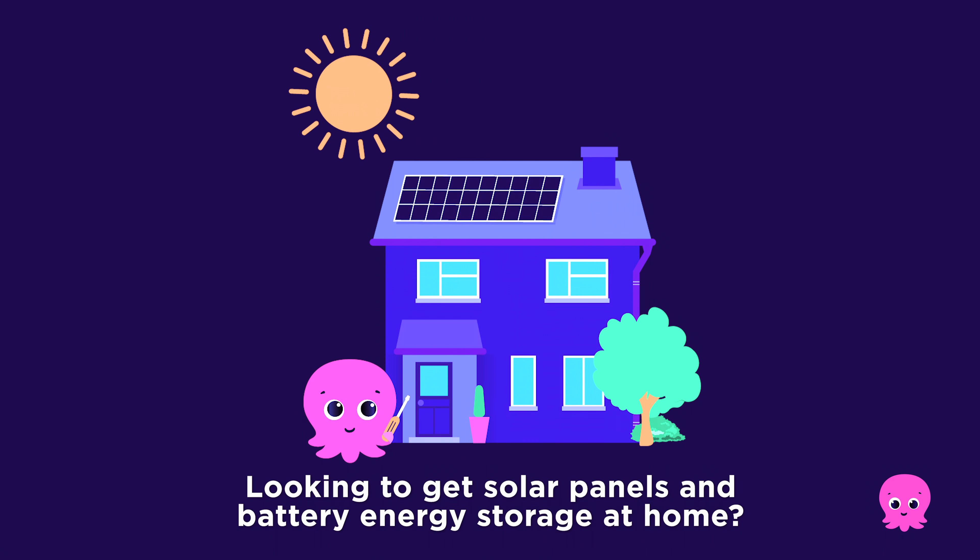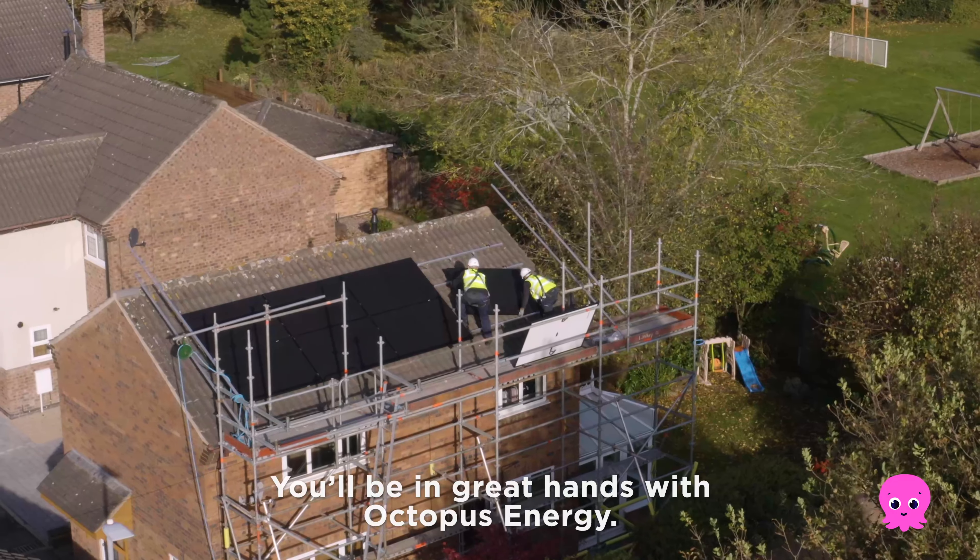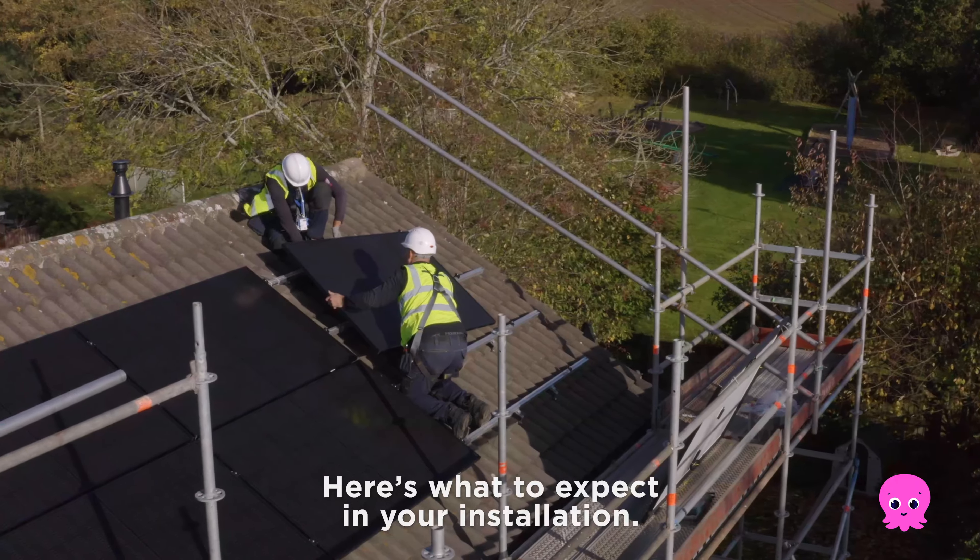Looking to get solar panels and battery energy storage at home, you'll be in great hands with Octopus Energy. Here's what to expect in your installation.